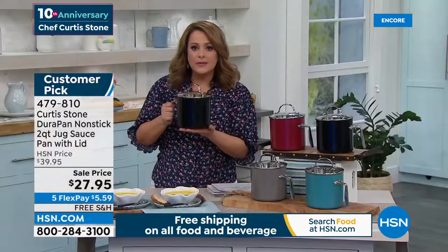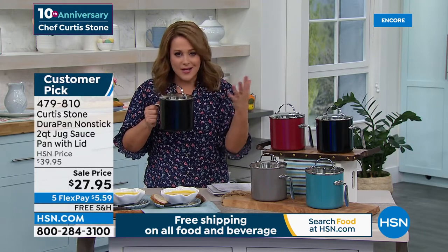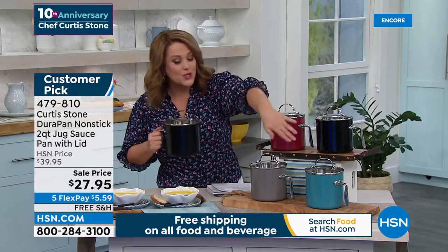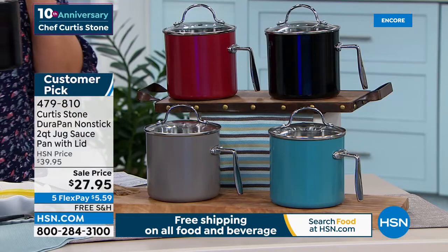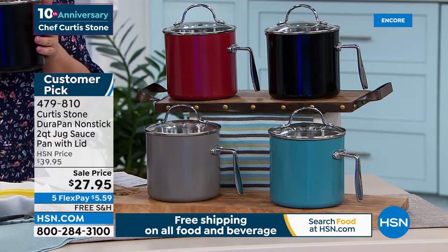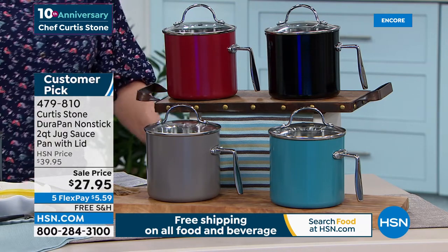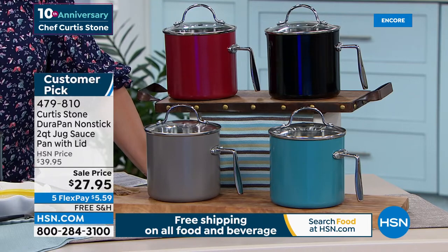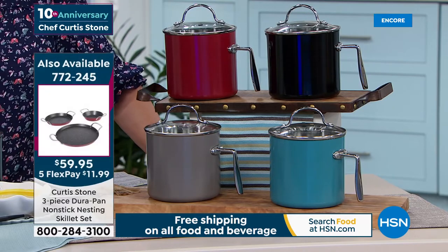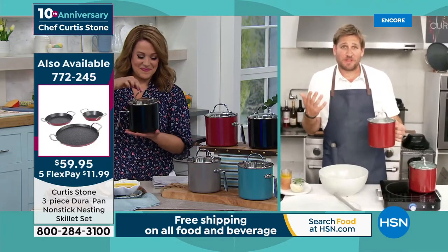It's all DuraPan on the inside with a reinforced handle and a pour spout. Look at that tempered glass lid which is also a colander or strainer lid - pure genius. You'll use this all the time: oatmeal, boiling eggs, warming up soup, pasta, sauces - it really is the little pan that could. We've got all colors in stock: red, black, turquoise, and gray. It's on free shipping and handling with a flex pay of $6 to get it home. Item number 479812, with 369 five-star reviews.